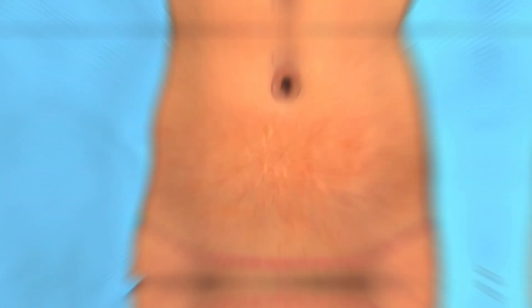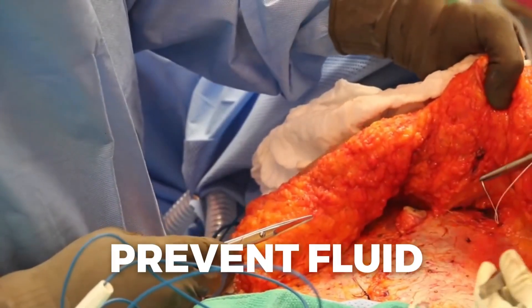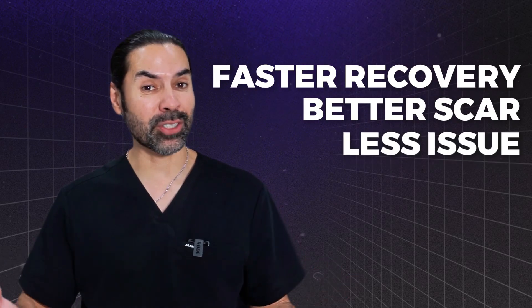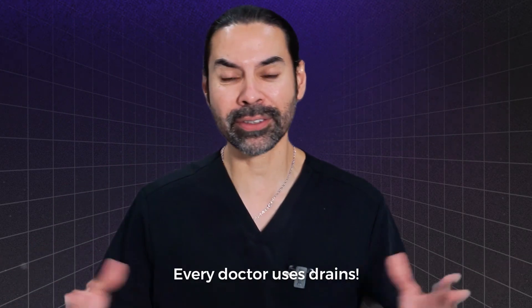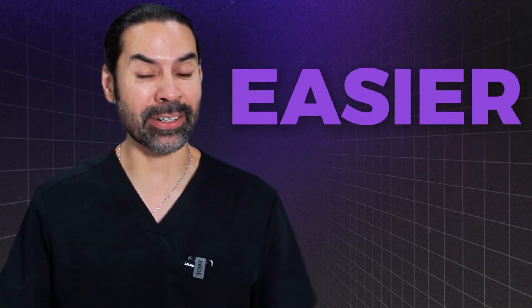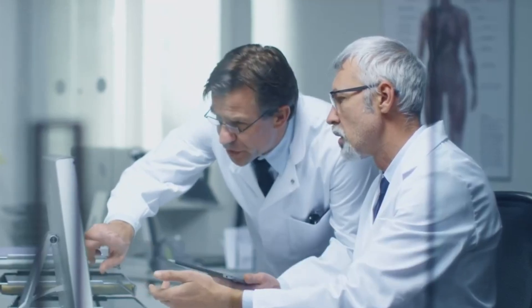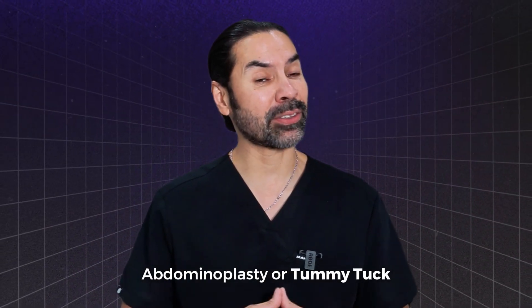It's a special technique where we do a tummy tuck and we put sutures on the inside to prevent fluid. When you prevent fluid, you end up recovering faster, having a better scar, having less issues — because we didn't have to use drains. It's been studied and shown to have better results than a traditional abdominoplasty or tummy tuck.